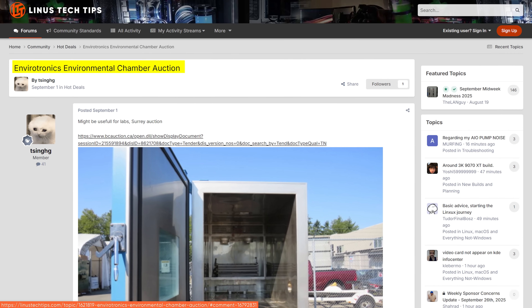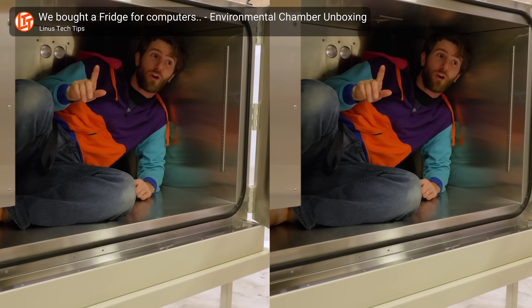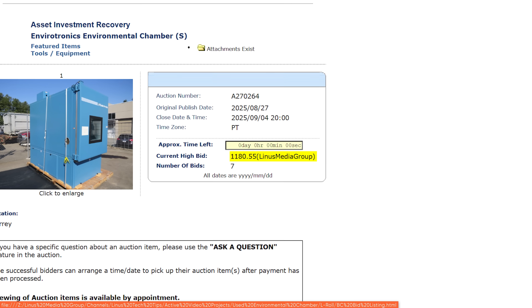Dude, I think I gotta stop impulse buying stuff the forum sends me. That's probably a good idea. On the one hand, who could resist the idea of doubling their environmental chamber testing capacity for such a low price? On the other hand — oh my God, it's huge.